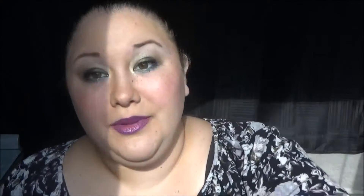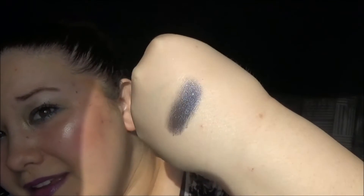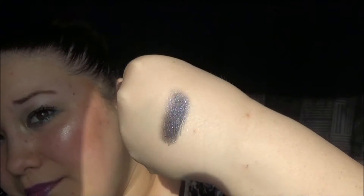This one right here is a duochrome called Midnight. It's blue but also black — a blue metallic that has a black shift in it. Let me swatch it for you. I've never quite seen a duochrome like this before. It goes from black to metallic — you guys see? It's really, really cool.